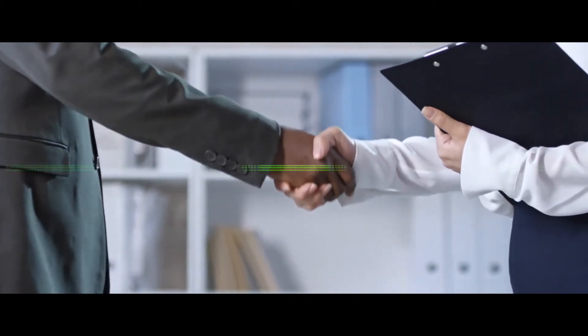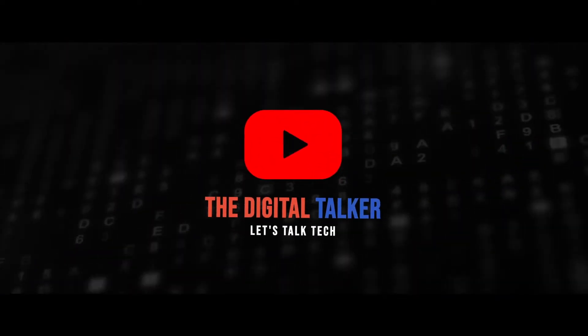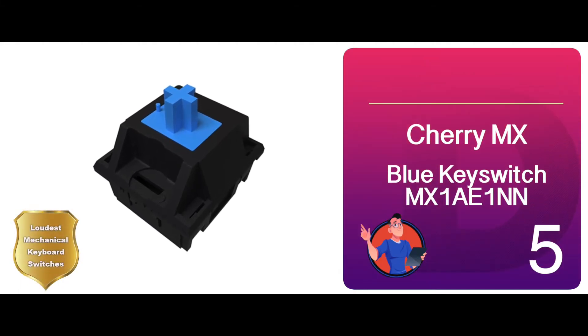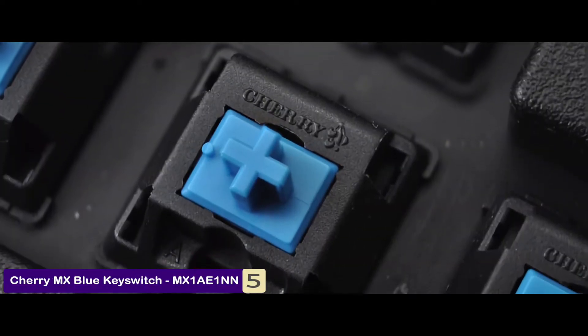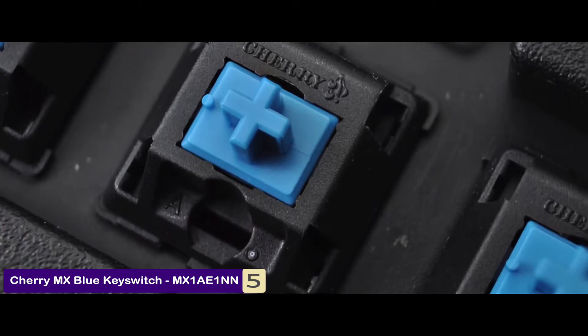Without further ado, let's get started. First, we have the loudest mechanical keyboard switches, the Cherry MX Blue Key Switch MX1AE-1NN. This mechanical keyboard switch boasts many phenomenal qualities, one of which is a loud click sound that confirms the registration of keystrokes.